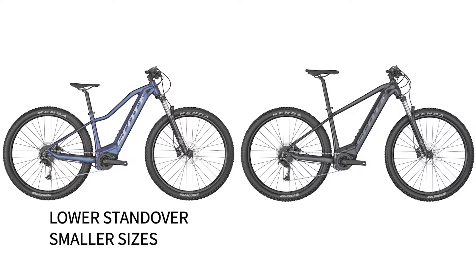The Contessa Active and the Scott Aspect 940 are almost identical. The Contessa is a more women's specific fit and does come in a bit smaller size than the Aspect 940. They're both phenomenal bikes, but for riders with a lower standover height or inseam, the Contessa might be the move.